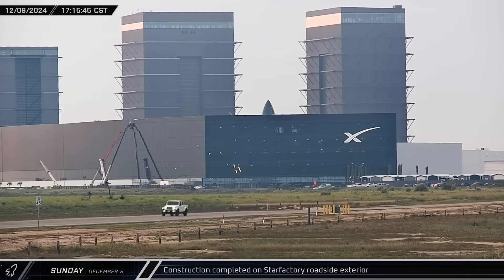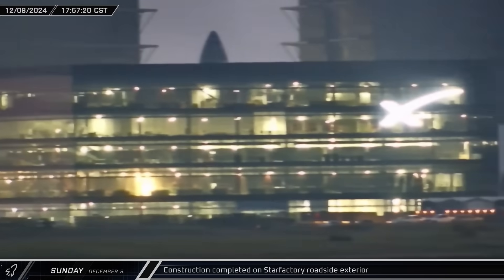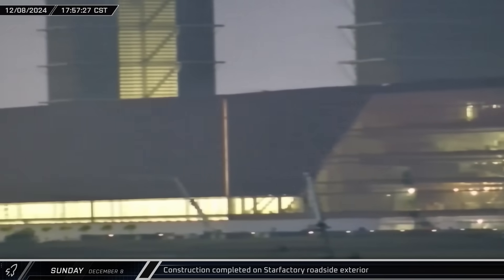After several months of construction, contractors put the finishing touches on the roadside facade of the office and Star Factory. Although the exterior is finished, there's quite a bit of work left to do inside, which will be in progress for some weeks to come.